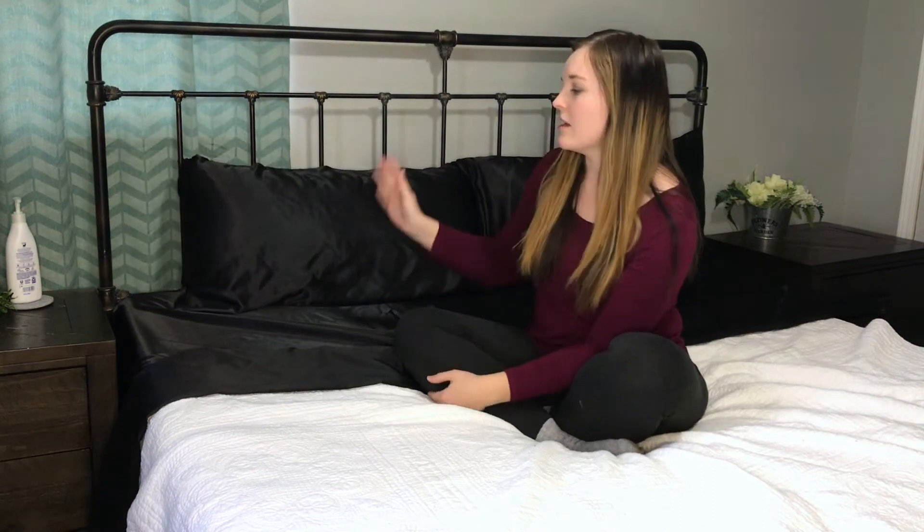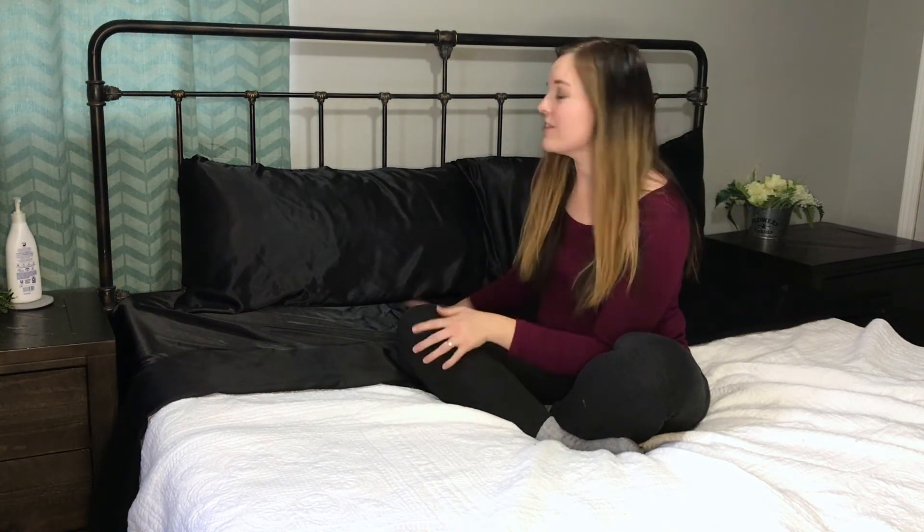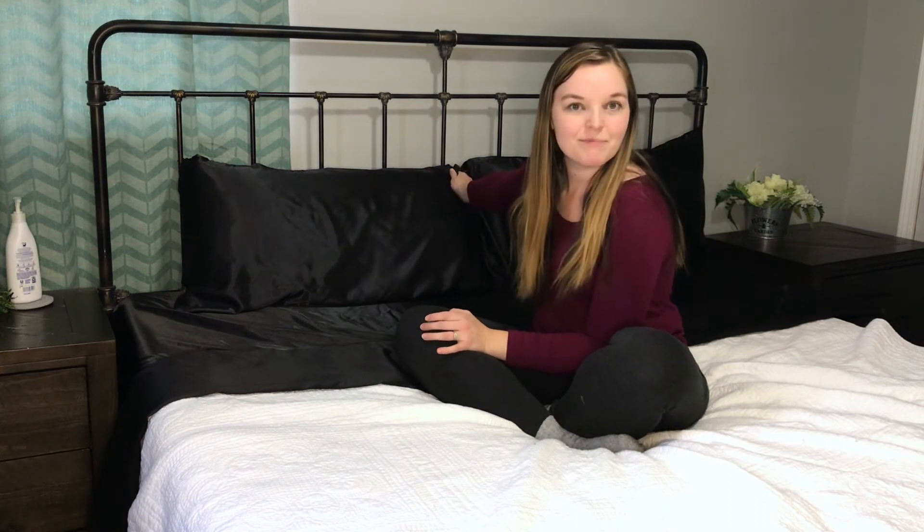It comes with a fitted sheet, a flat sheet, and two pillowcases. It easily slid both of those King-size pillows right into the silky smooth pillowcases. These are super luxurious, very fancy. I feel extremely fancy right now. I hope you enjoyed this video, and I am very excited to get a good night's rest tonight.